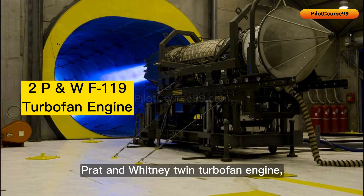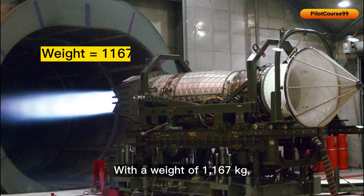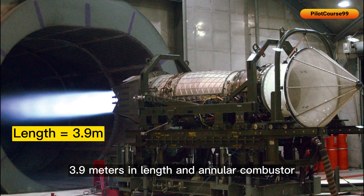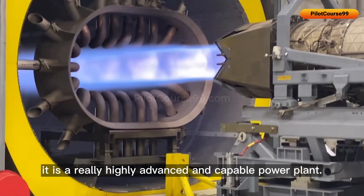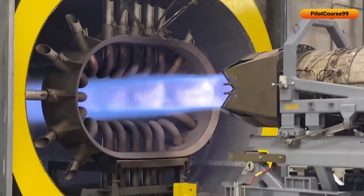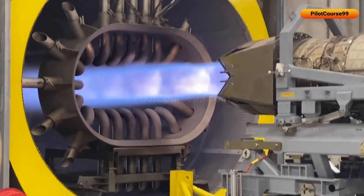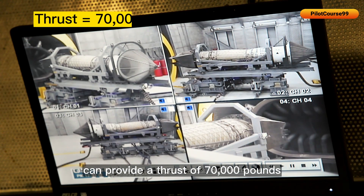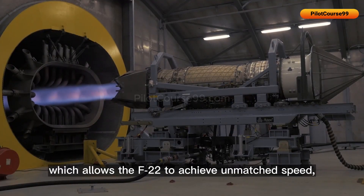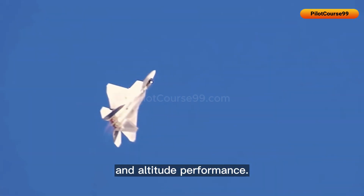The Pratt & Whitney F-119 twin turbofan engine powers the F-22, weighing 1,167 kg with a length of 3.9 meters and an annular combustor with 24 fuel nozzles. It is a highly advanced and capable powerplant. The two engines combined can provide a thrust of 70,000 lb with afterburner, allowing the F-22 to achieve unmatched speed, maneuverability, and altitude performance.